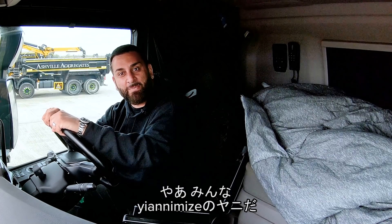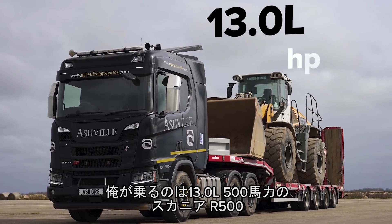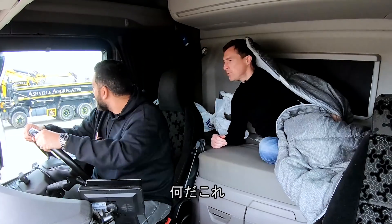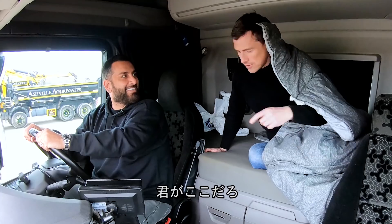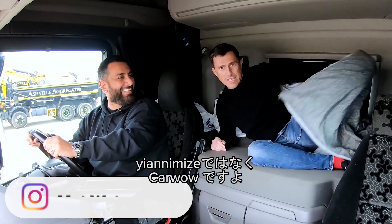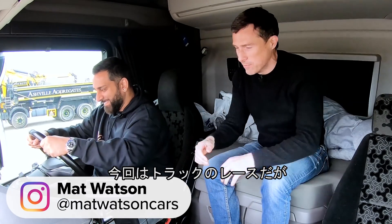Hi, you all right? It's Yanni from Yanomize, and I'm in a Scania R500, 13 litre, 500 brake horsepower, and we're gonna drag race it. What's going on? You're supposed to wake me up. I was taking over. This is not Yanomize, this is CarWow, right? And we are gonna have a drag race in some lorries.